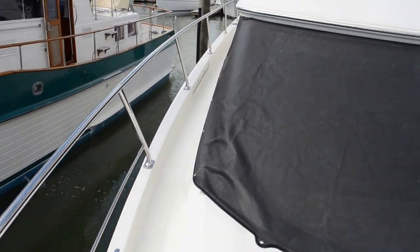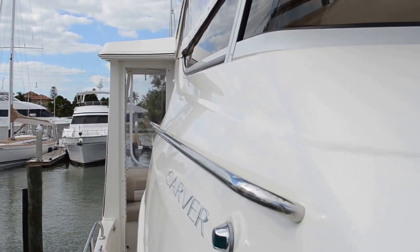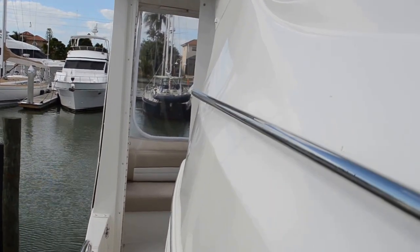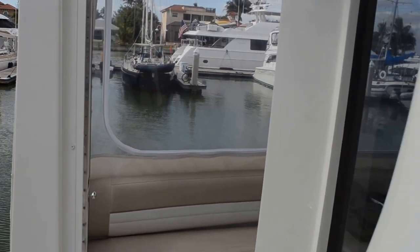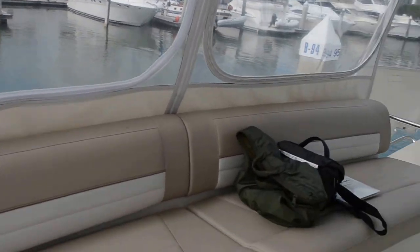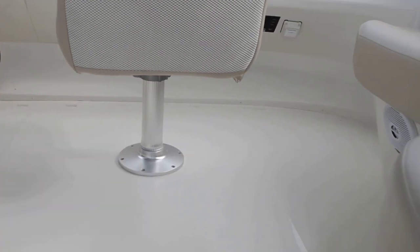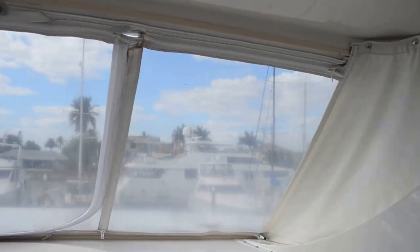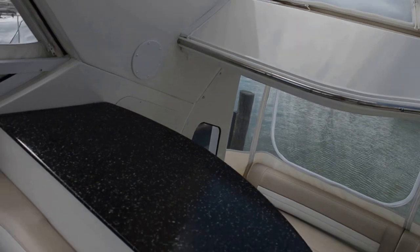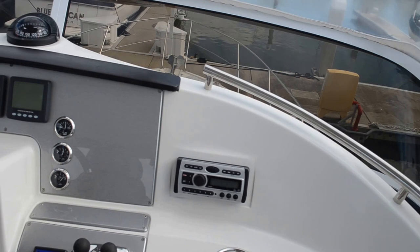We'll head back down the starboard side. This vessel has just been waxed recently — it's very well maintained. A quick trip up to the fly bridge. We have more seating up here. Just looking out the aft isinglass on the fly bridge — there's a settee to starboard.